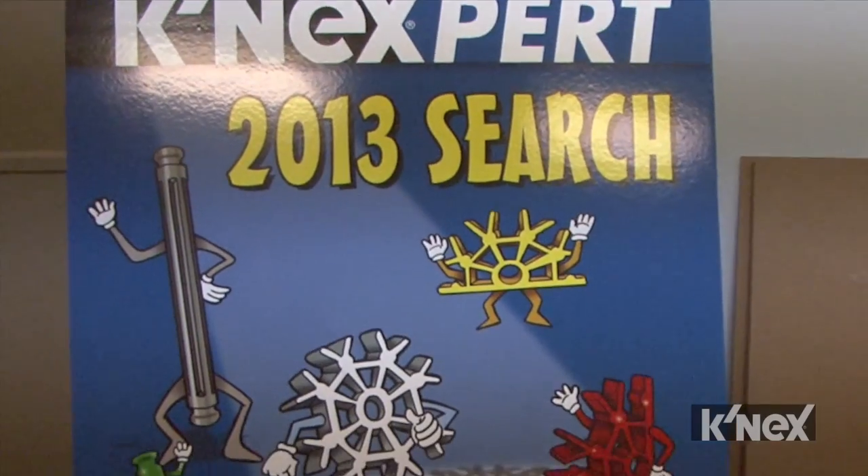The Connexpert search has been going on for over 10 years. We used to get all these photos from our fans — they would send in all the models that they'd be making. It was some really amazing stuff, and we decided that we really needed to celebrate them. The Connexpert search is an annual contest in which we look for the best of the best of Connex builders. Some of the stuff that we've seen come in is really crazy and it's very inspiring for me.